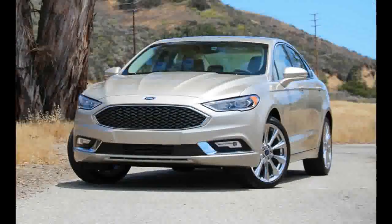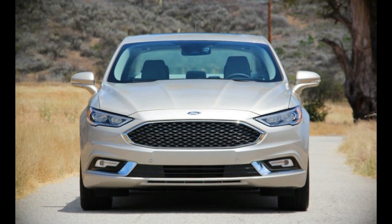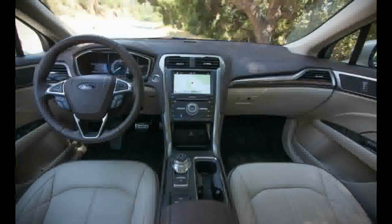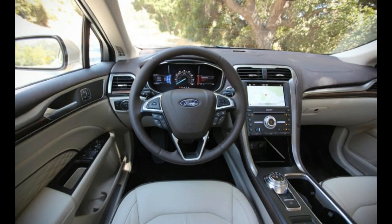The Platinum sure looks nice, at least it does in any color other than the bland white gold of our test car. Building on the snappy LED head and tail lamps also found on 2017 Fusion SE, Titanium, and Sport models, the Platinum grade gets a black mesh grille outlined in chrome. The power sunroof also comes standard, while large 19-inch polished wheels fill the Platinum's wheel wells more substantively than the 18-inchers on the Titanium.